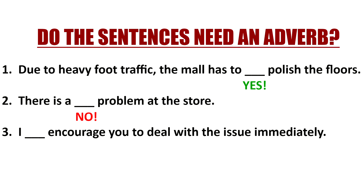Let's look at number three: 'I blank encourage you to deal with this issue immediately.' What do you think? Definitely you need an adverb here because it's describing 'encourage.'